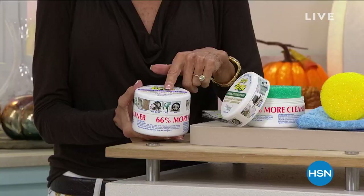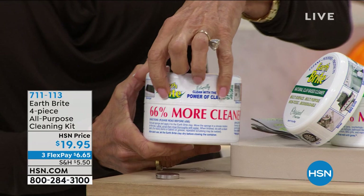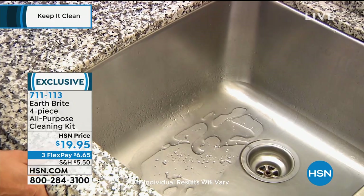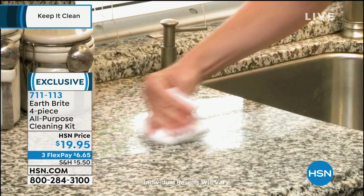Coming up later on in the hour, one of my favorite products — the Earthbrite, which has been with us for a long time. I wanted you to see something right on the side of the tub: 66% more of an incredible natural clay-based cleaner that you can use inside and out. Non-toxic, all biodegradable, no bleaches, no harsh chemicals. It will clean, polish, and protect all in one.